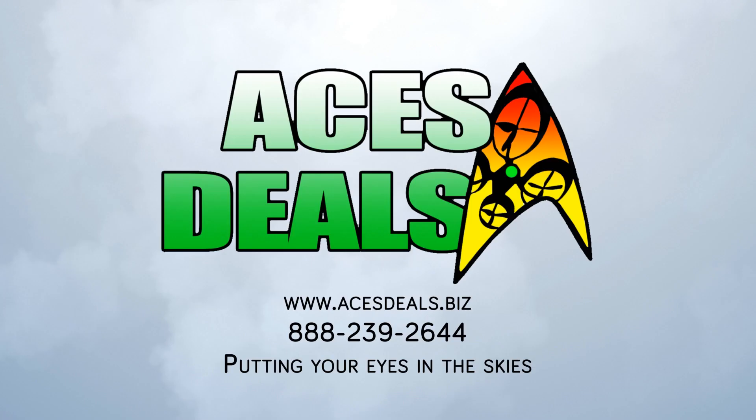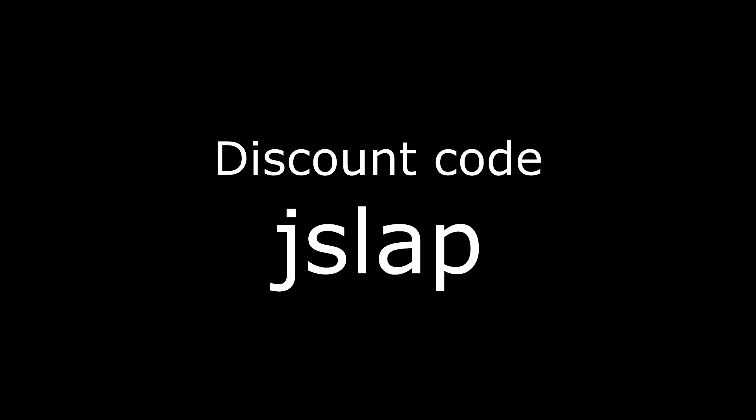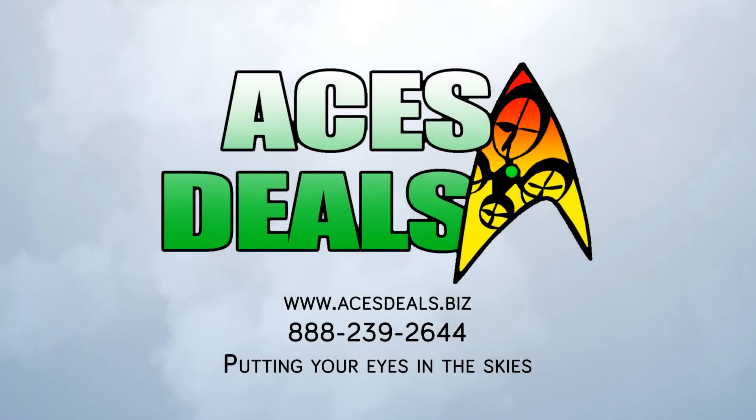The EVO should be available from AsusDeals.biz. When it is, I'll put the link in the description below. You can get a discount on the EVO or anything else you buy from AsusDeals with the coupon code JSLAP. If you're going to buy something anyway, why not get a discount? Also, if you use the code to buy any drone, AsusDeals will make a contribution to this channel so I can produce more videos in the future.